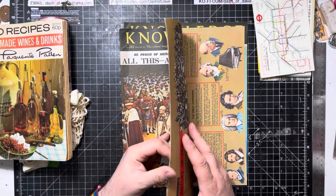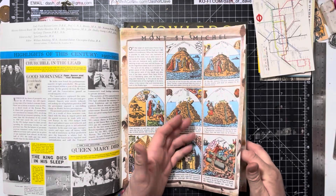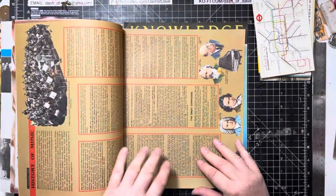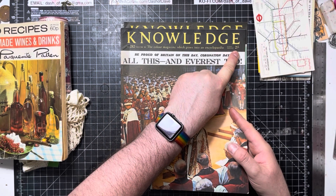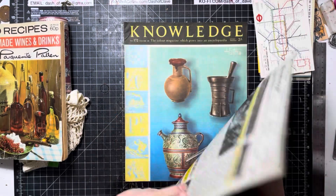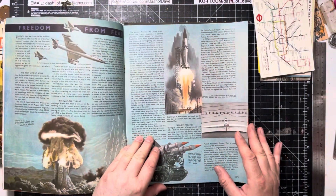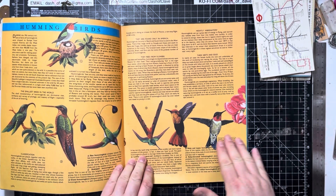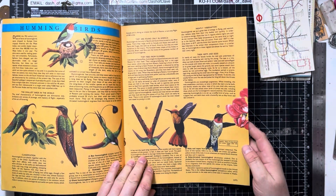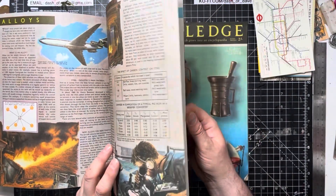Then there are these Knowledge magazines. I'm not sure what date they're from, but Margot is very keen on learning and developing herself. They look like they've never even been looked at, and they're priced in pre-decimal currency — two shillings each. We liked these because of the imagery and the pictures inside.